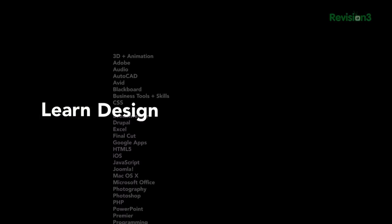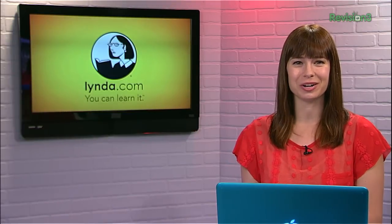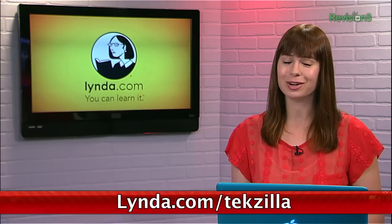Membership starts at $25 per month and provides unlimited learn anytime, anywhere, and at your own pace tutorials. But if you go to Lynda.com/techzilla, you can try it out for free for an entire week.